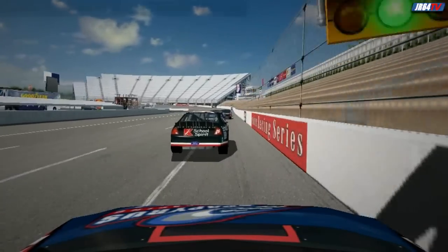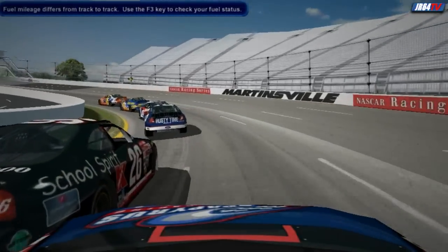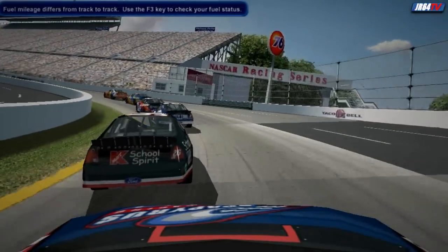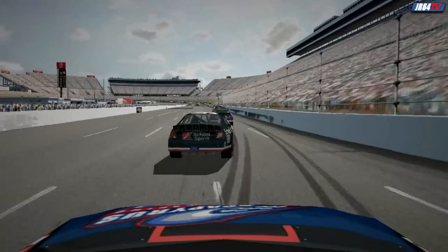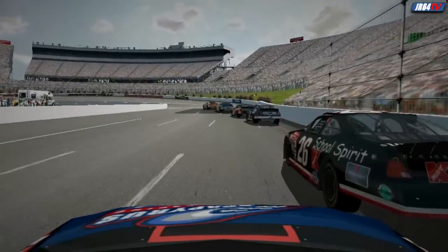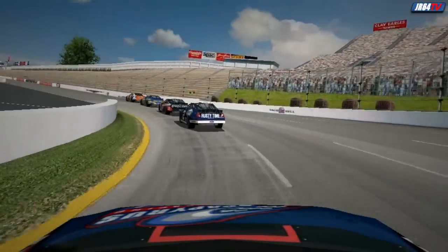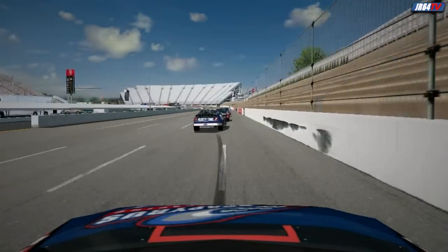Each track is different, so you'll just need to get out there and run until you're out of fuel, or until tire wear forces you to pit. Once you've arrived at that number, and once you know the total race distance, you'll be able to get a good feel for how many fuel stops you'll need to make during the race. When that critical last pit stop comes, you'll be in a great position to know how much fuel you'll need to finish the race.